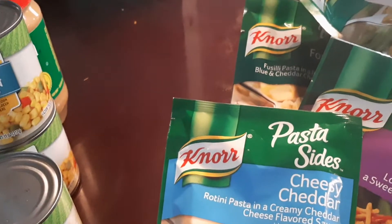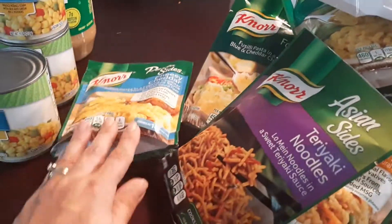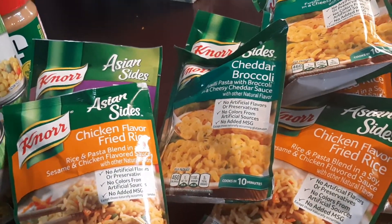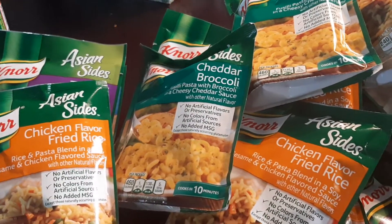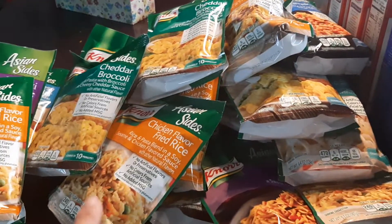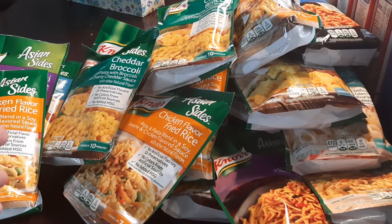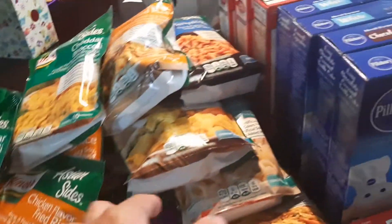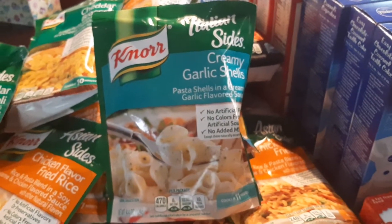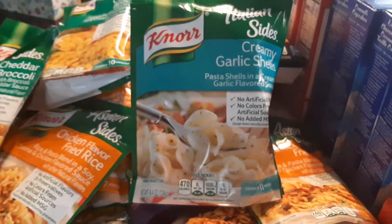So I grabbed three cans of those. And here's my mound of Knorr sides — we did some pasta sides, noodles, fried rice. My local grocery store does a 10 for 10, get the 11th free, so this was part of that deal. I ended up with like 15 or 16. I just discovered these in the last six months and they're so nice when I just need something really quick for the girls or even for us as a family. Like the cream of garlic shells we'll do with broccoli and throw some cooked chicken in — it makes a really quick, easy meal. Also something my oldest can whip up on her own for her and my youngest.